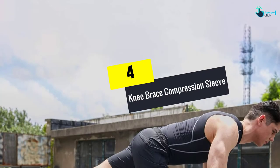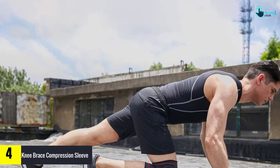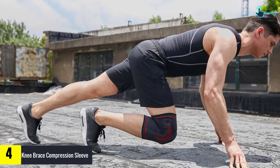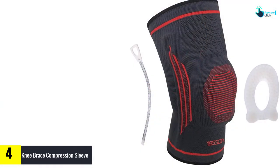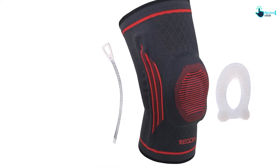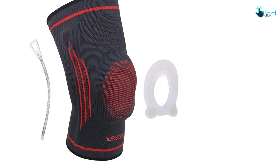Moving on at number 4, we have the Knee Brace Compression Sleeve. This is one of the best ACL knee braces, providing even pressure both above and below the knee. It also comes with a patella gel pad on the kneecap to deliver compression and support. The silicone studs at the edges allow a tight fit around your knee. The neoprene material with spiral elastic weaving provides breathability for your skin.